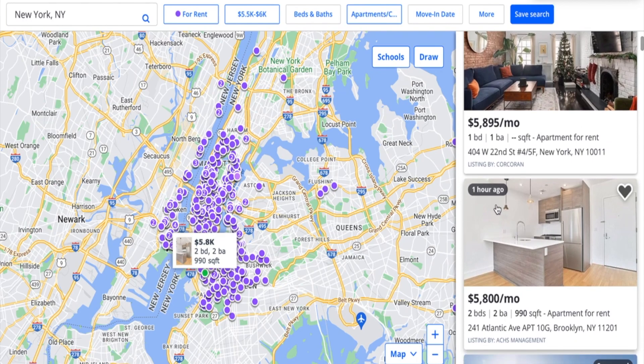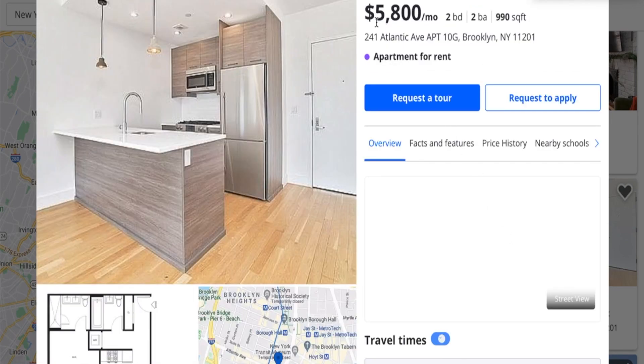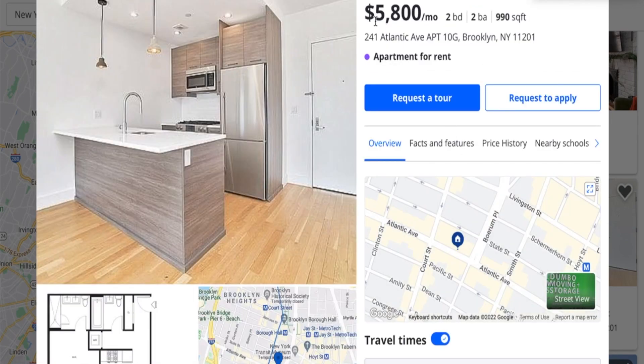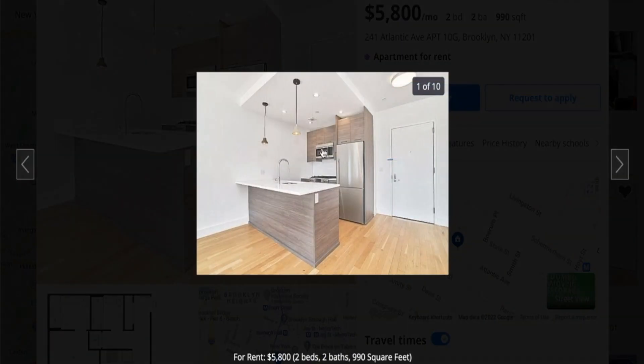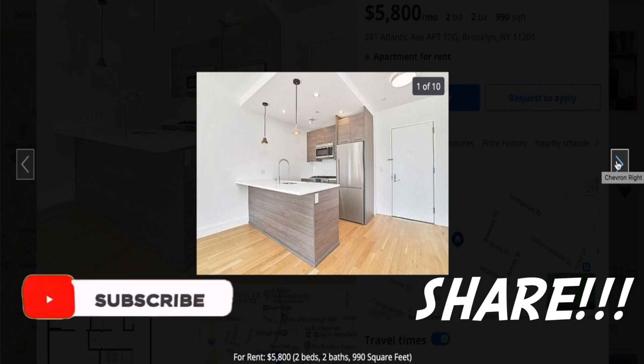Our first place was just posted one hour ago, so let's take a quick look at that. It is $5,800 a month, two bed, two bath. These videos are mainly to show what New York City has to offer, and possibly if you're looking for a place, you can also check that out as well.